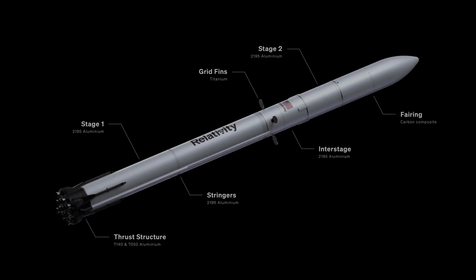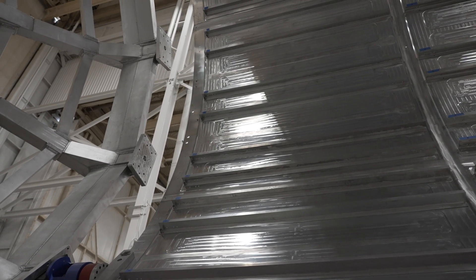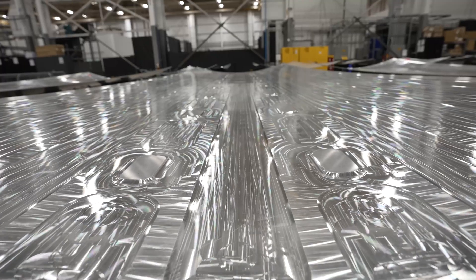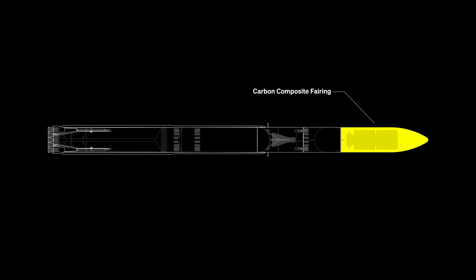Both tanks on the first and second stage are all going to be made of 2195 aluminum. For the first stage we're going to be using 2196 welded Z-stringers for stiffening — we found that welded stiffeners were the most mass-efficient way to achieve the required buckling resistance for that tank. The downside is that it adds more welding and hardware. On the second stage we can avoid that by having an integrated ortho-grid structure milled directly out of the flat aluminum panels. The interstage will be aluminum.